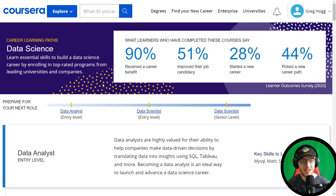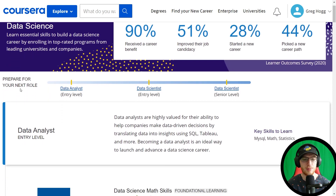Hey guys, it's Greg. How's it going? Today I seem to be trapped in this circle over here, not totally sure why. So today we're going to look at Coursera's designated data science pathway, which is very interesting because they have it laid out in this roadmap between jobs.